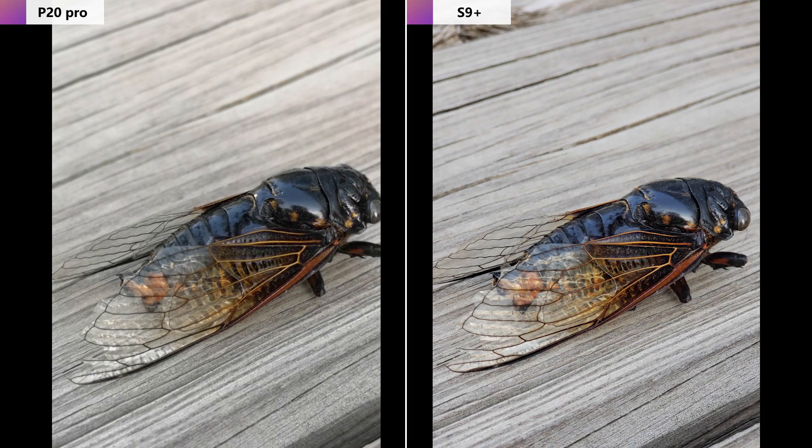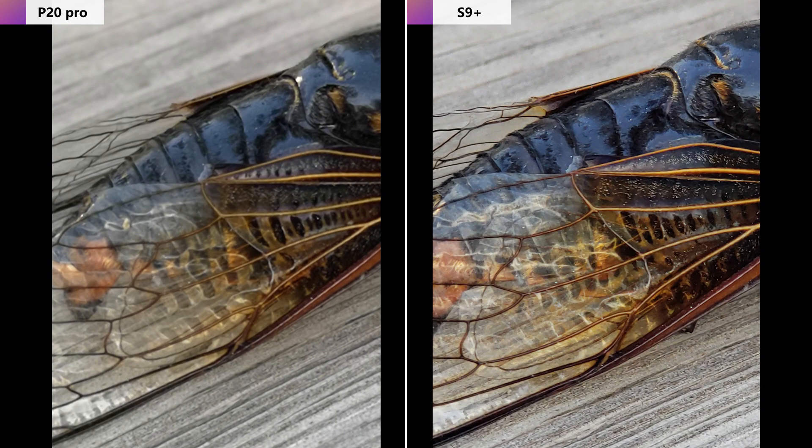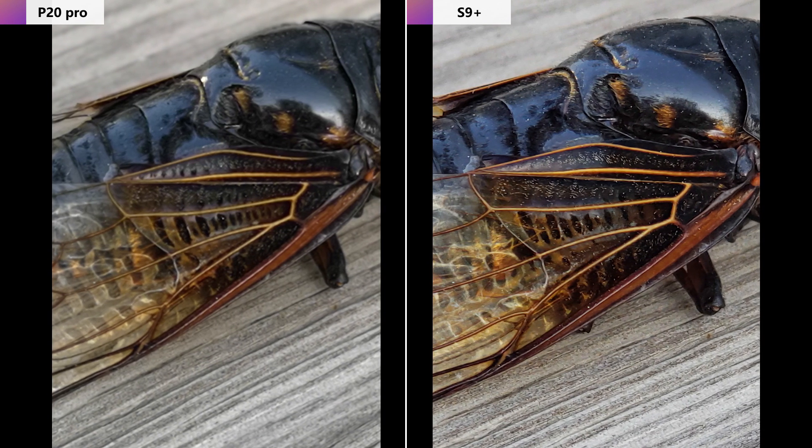Number six: macro shot test. Let's compare photos of an insect. From the overall perspective, the color and sharpness of the Samsung S9 Plus photo is more appealing. To verify that further, we zoom in to see the details. Looking at the wings, it's quite obvious that the Samsung S9 Plus photo has better color and clarity. Moving to the head, the answer is clear — the Samsung S9 Plus has a big advantage in macro shots.